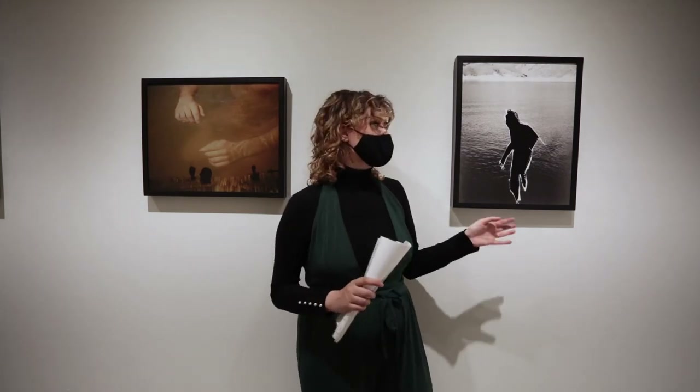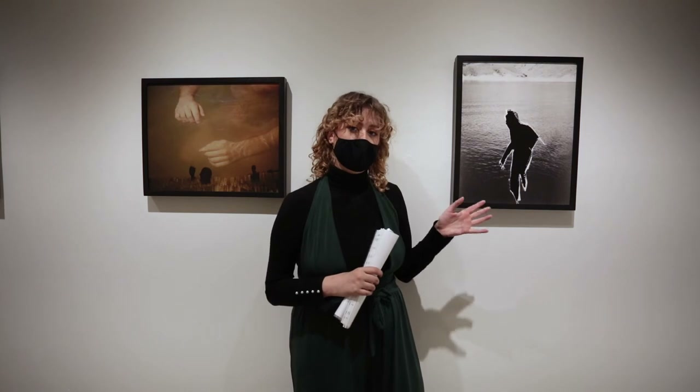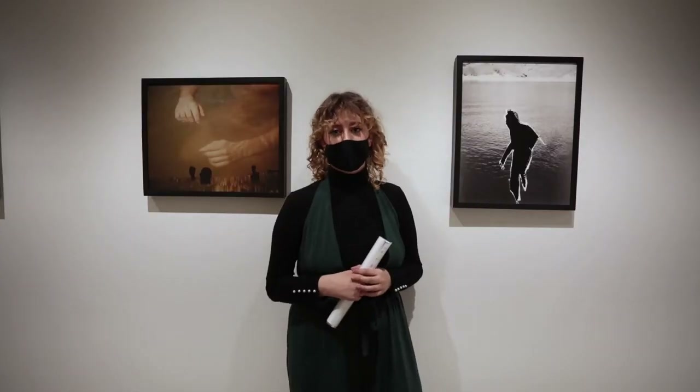This piece is called Immortal Outlines and it's a manipulated 35 millimeter negative. It's almost the opposite of a lot of my other work — cutting someone out and erasing their history, leaving only a very vague outline or a very vague mark that they've left on the world.